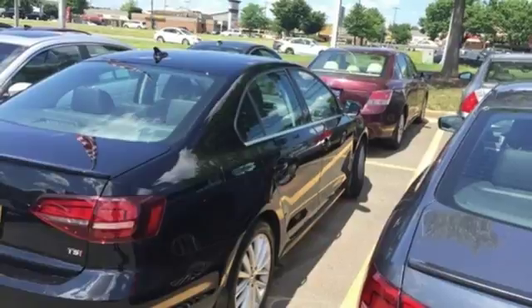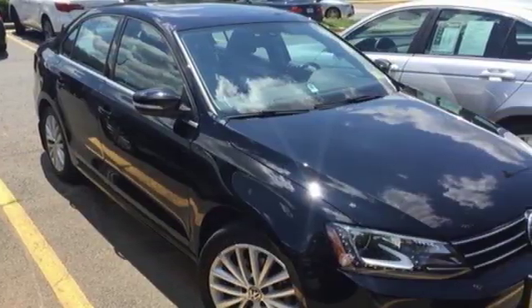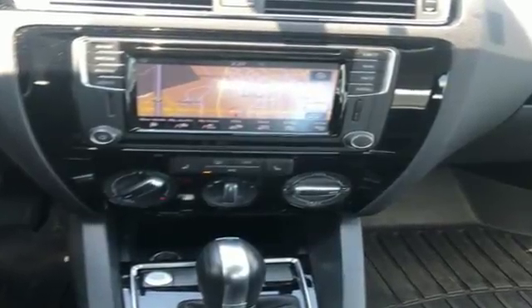Take this Jetta home today and get more from your drive. It's a 2016 Volkswagen Jetta. With this Jetta, the main feature is more.